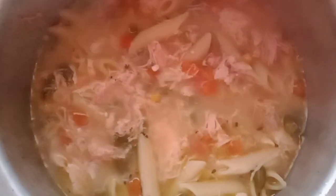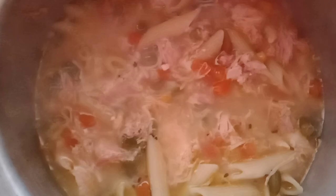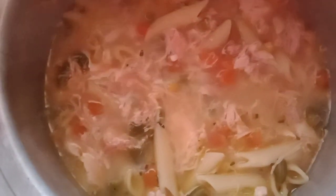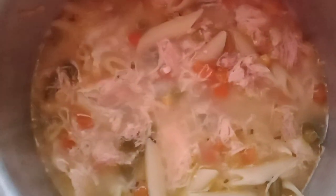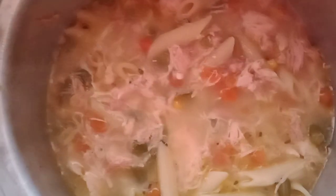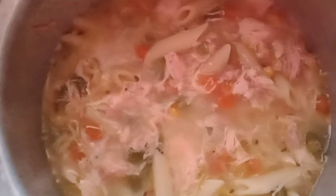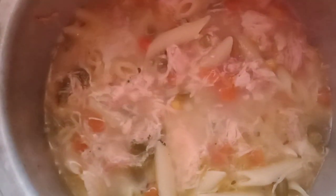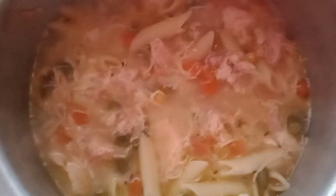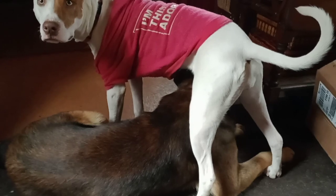I just wanted to show you this beautiful pot of chicken noodle soup I'm making. I put the big can of chicken in there that Marietta sent me, plus one of the cans of mixed vegetables, some pasta noodles, chicken bouillon, seasoning — no salt — and some thyme, sage, and rosemary. It's almost done. Doesn't that look delicious?